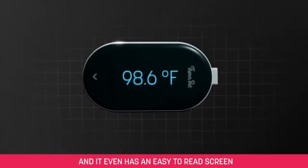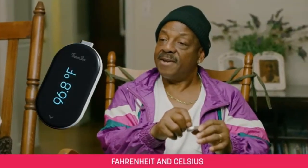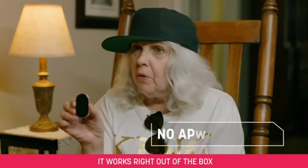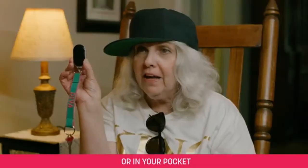And it even has an easy-to-read screen. You can toggle between Fahrenheit and Celsius. You just plug it into your phone and you have all the power you need. It works right out of the box. It's small enough to fit on a keychain or in your pocket.